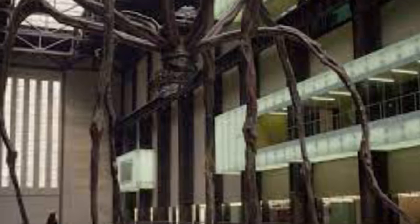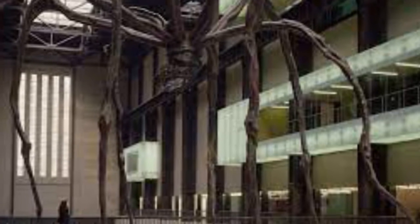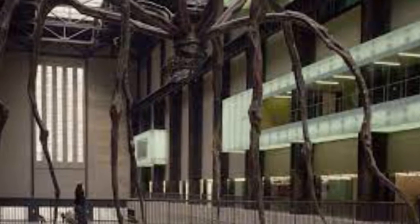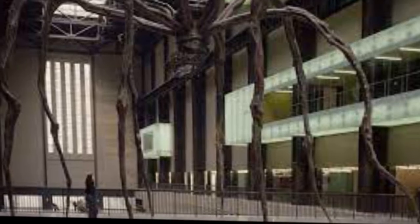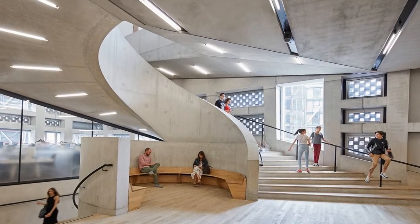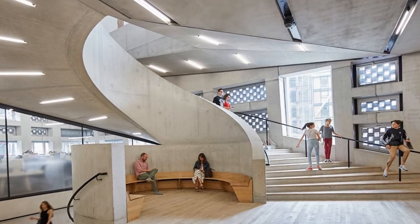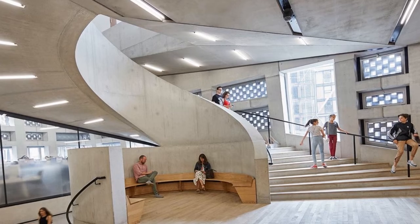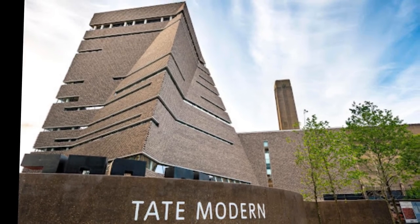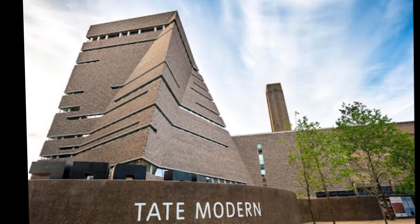Since Tate Modern first opened in 2000, the collections have not been displayed in chronological order but have been arranged thematically into broad groups. Prior to the opening of the switch house there were four of these groupings at a time, each allocated a wing on levels 3 and 5. The initial hanging from 2000 to 2006 comprised: History/Memory/Society, Nude/Action/Body, Landscape/Matter/Environment, and Still Life/Object/Real Life.